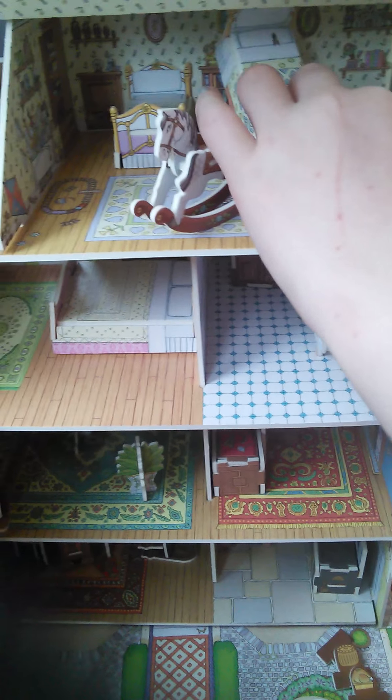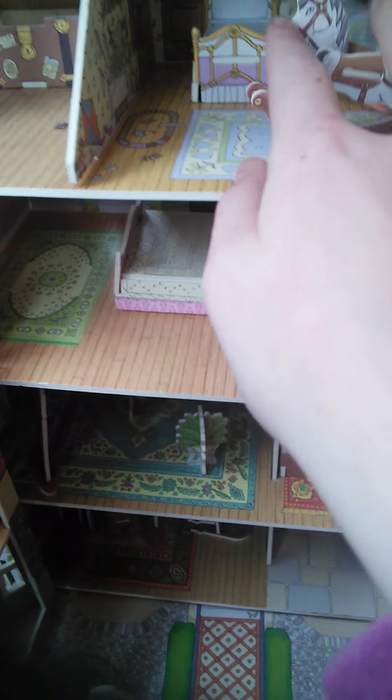This is the kids' bedroom. It's got lovely wallpaper — the girl's bed is very pretty and pink. It's got lovely flowers on it and there's nice wallpaper and pictures. There's a lovely rocking horse and everything, and it really rocks — demonstration — it rocks like this, lovely.